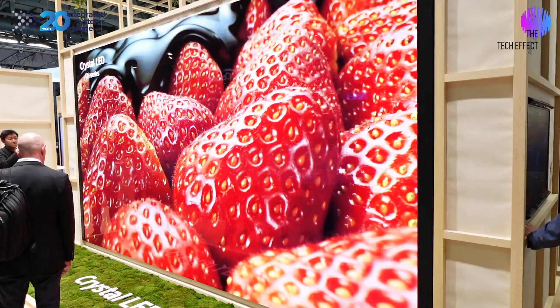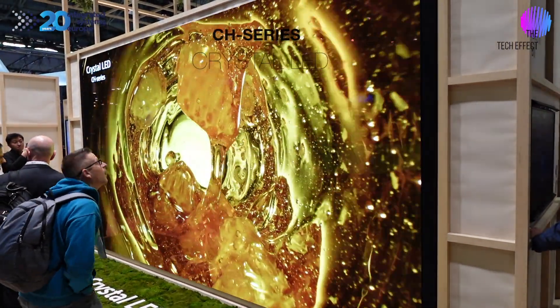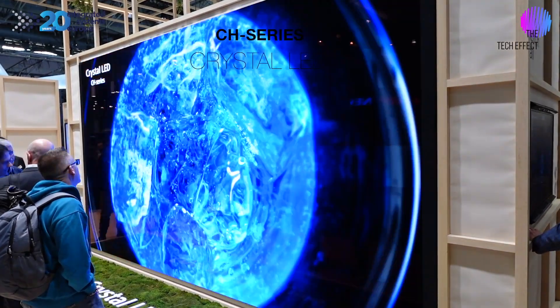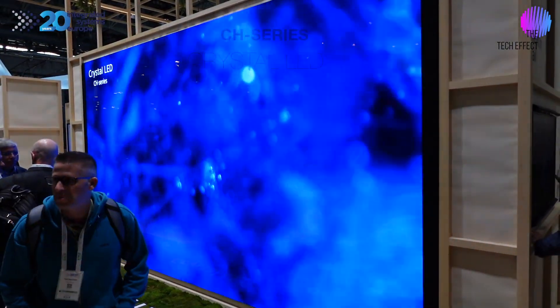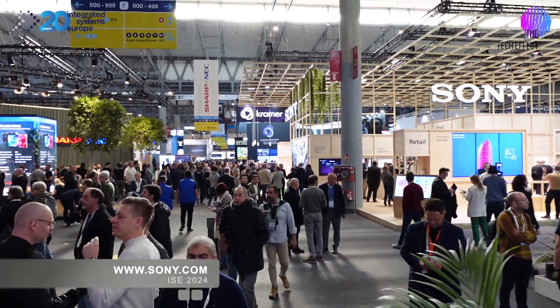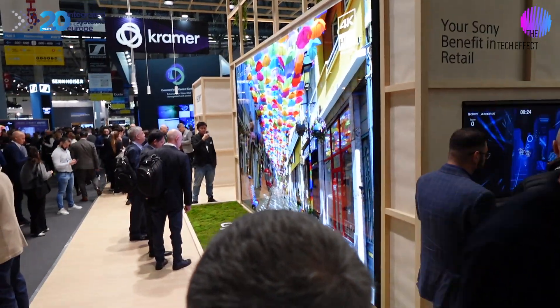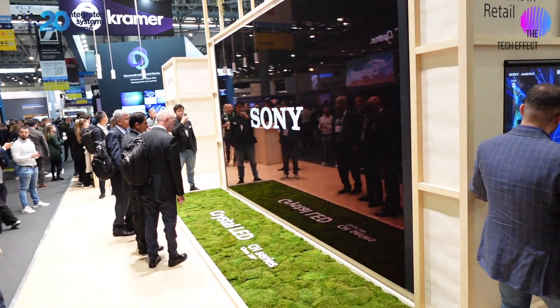And what would a trip to the Sony stand be without seeing the beautiful Crystal LED 1.2mm 220-inch LED? It is a fantastic, beautiful piece of equipment. On either side it's got steerable audio, so when they do the demonstration, you can walk past it and there are areas where you simply cannot hear it — and we're only talking three to four metres in front of it. Come and check it out. We're at the Sony stand, Hall 3 E300 — come and have a full tour. There's lots of stuff to see. Check it out, Sony.